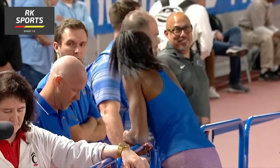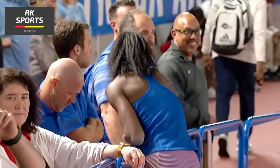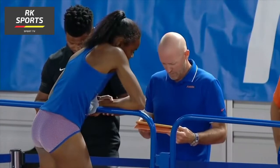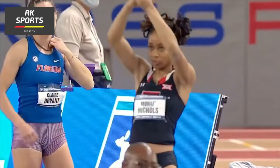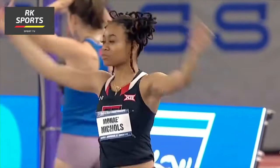So tight are we here — the top three, I think, within an inch. I love it, with two rounds remaining. Mané Nichols now gets a jump lap, and that's the big advantage for her going into the finals.